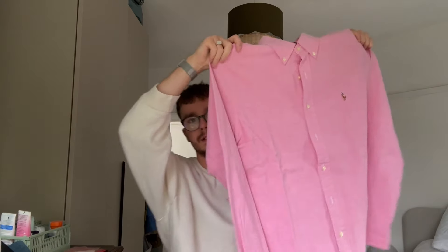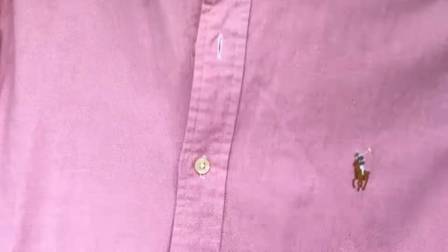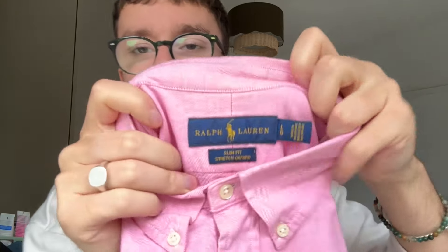The first piece of Ralph Lauren is a pink oxford shirt — a classic oxford with the detailed pony logo on it. This is a size large, slim fit stretch oxford. These sell really well, they're a very popular shirt, and I'm hoping I can get about £30 for it.